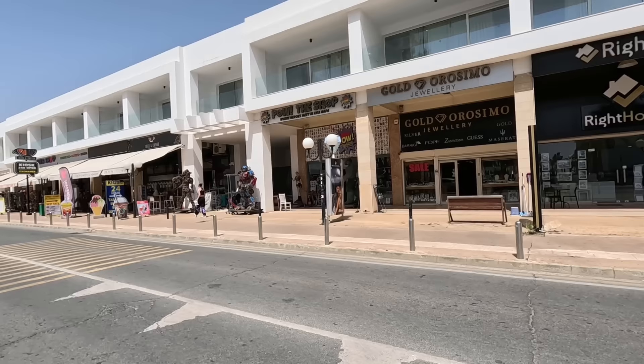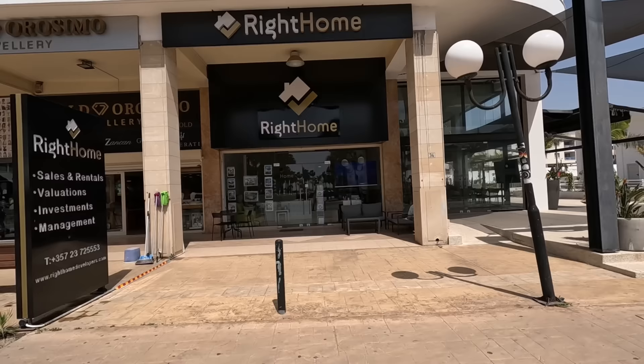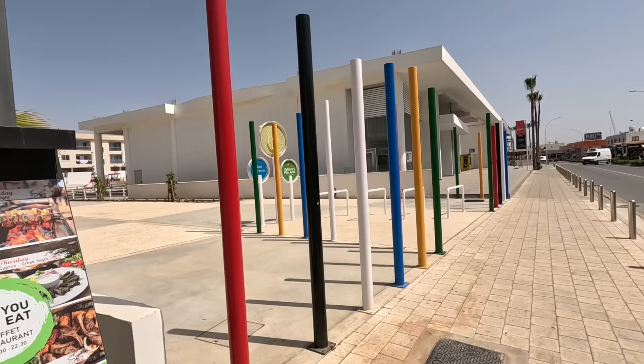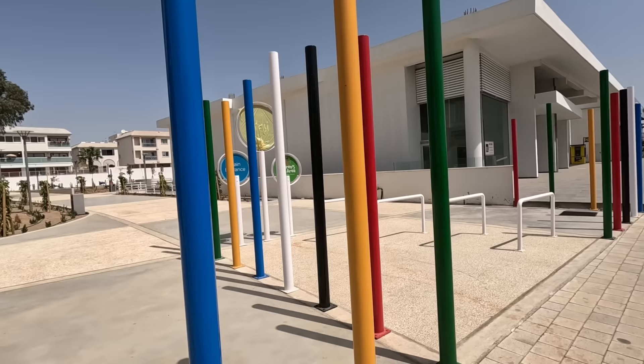I'm actually going to cross the road again — I keep crossing the road, don't I, guys? You'll probably find that midday it's quieter down here — everyone's down the beach, around the swimming pool. And the reason I wanted to cross the road, I wanted to show you this new park. Look at this — it's amazing. Great for the evening.